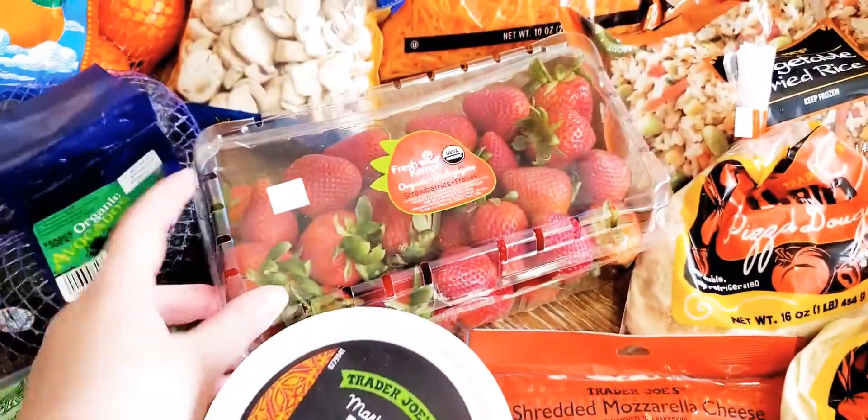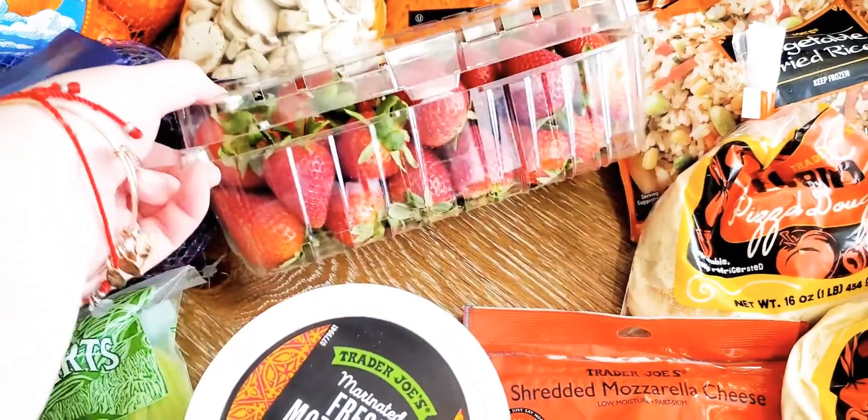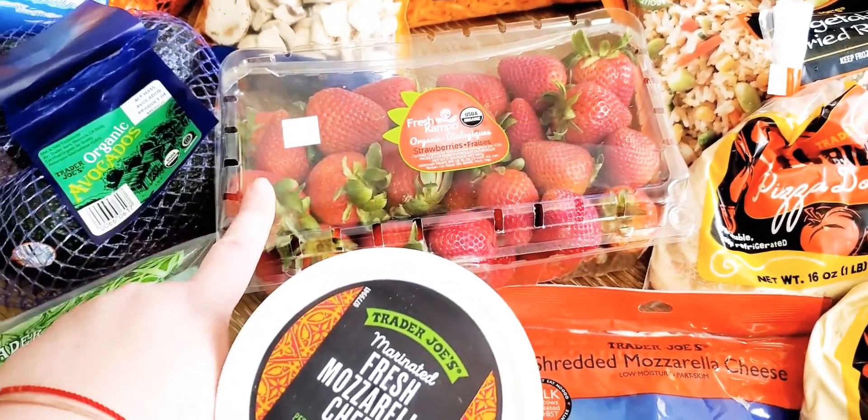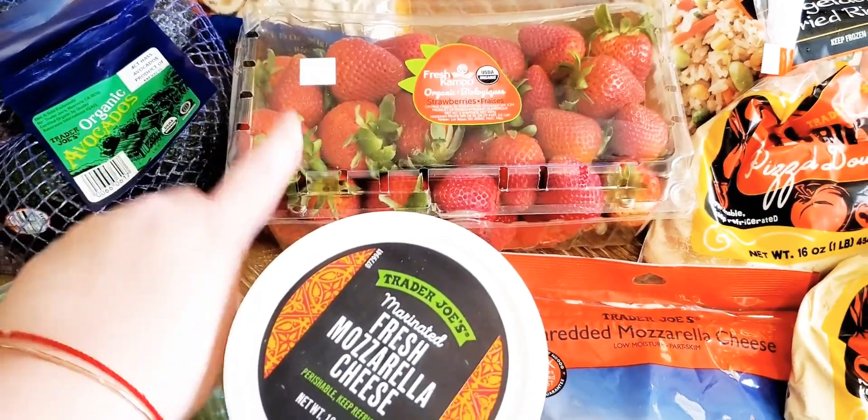We got strawberries — these are a little steep at $8.99, but they're organic and it's a bigger container. The regular ones did not look very well and there was low stock, so we went ahead and got the organic ones.